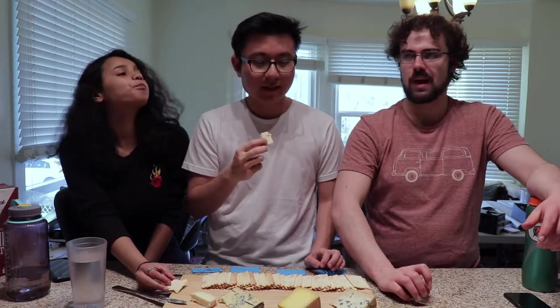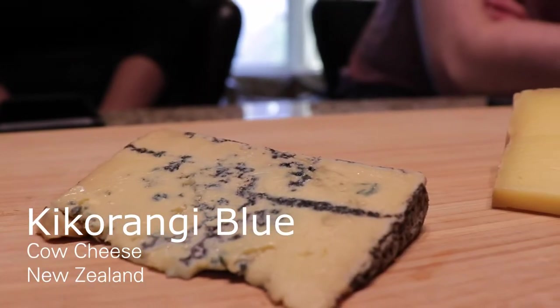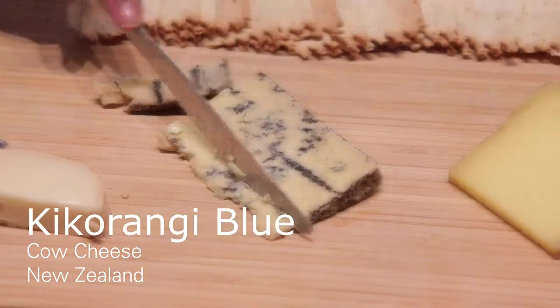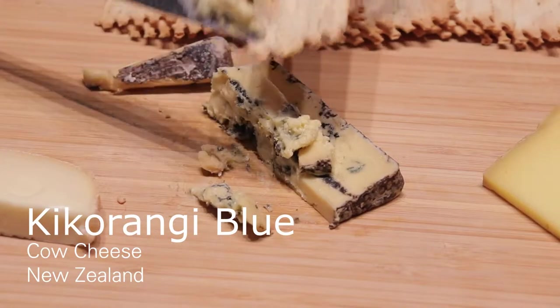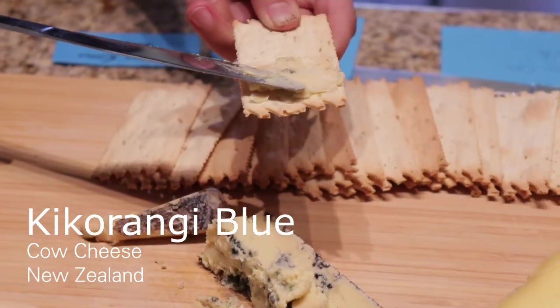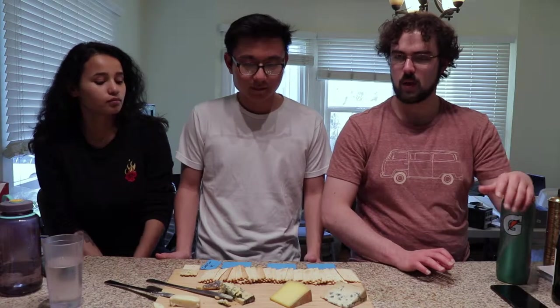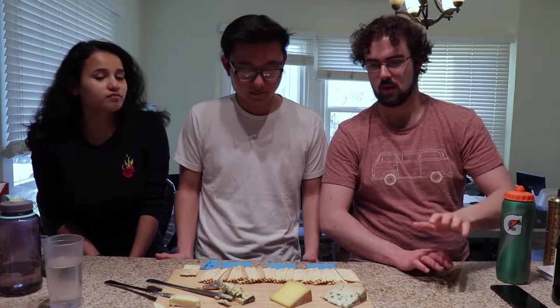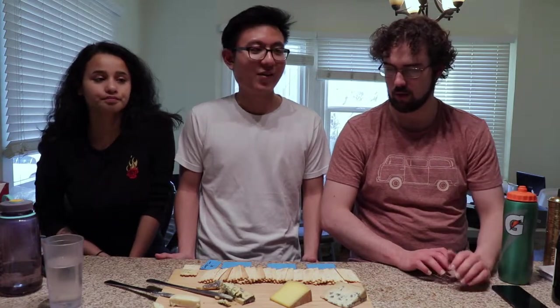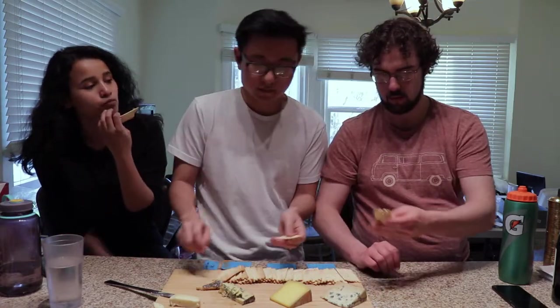Moving on to the Kikurangi Blue. It's very creamy and nutty. I think normally when you eat blues, like when you get that shitty blue on your salad at whatever restaurant, it's not very good and people think blue cheese is bad. But you kind of have to lean into the blueness and get funkier to find the good stuff. This is pretty strong but pretty good — embrace the mold.